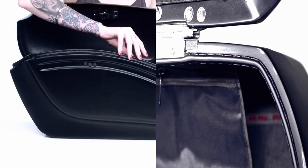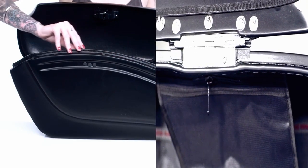These bags are lined and have a weather seal to keep the elements out. They also have a cutout for the shock in the back, which allows the bags to be mounted extremely close to the bike for a streamlined look.